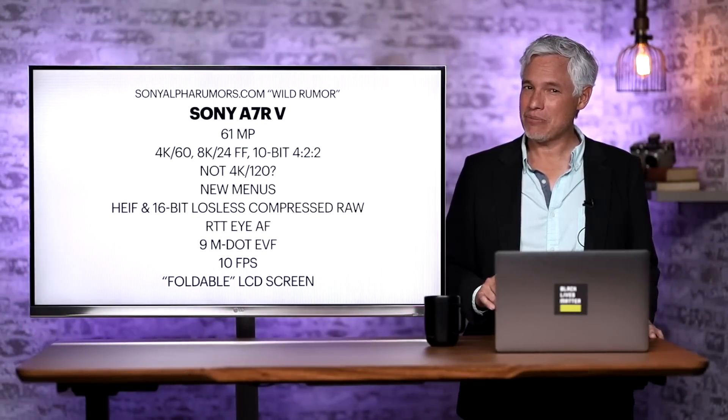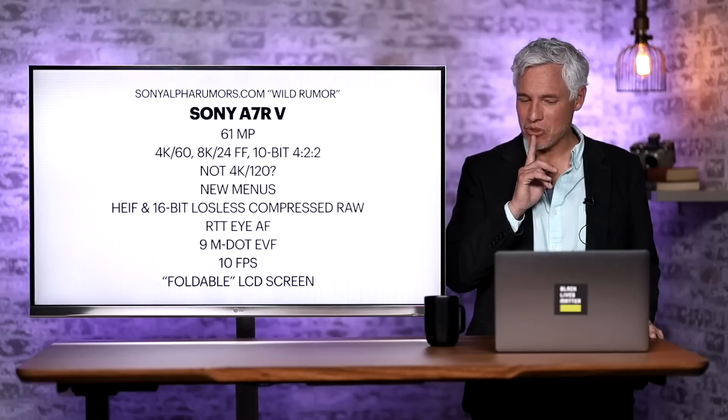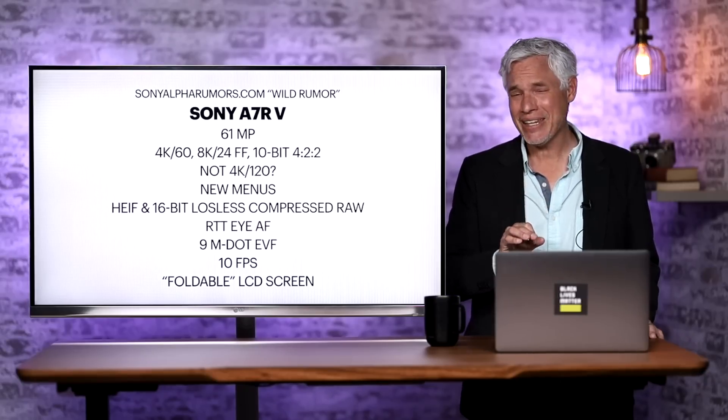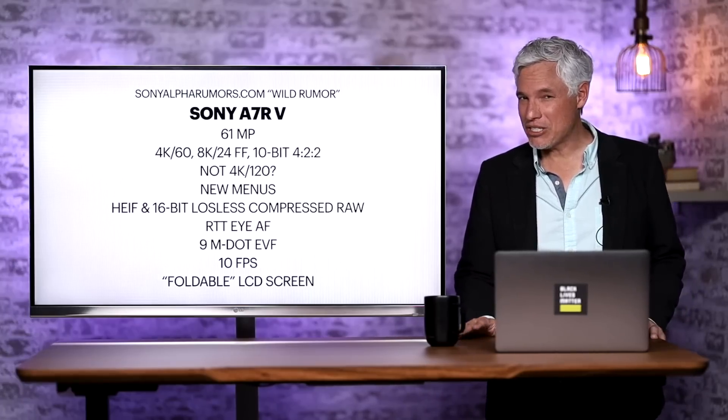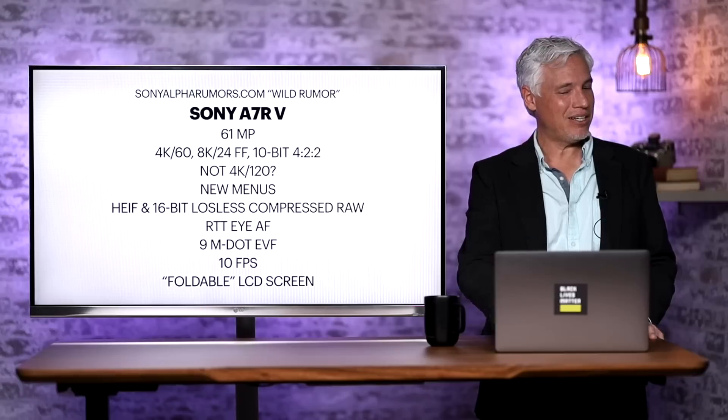They're saying it'll have the same 10 frames per second — though I'm going to call that one into doubt — and that it'll have a foldable LCD screen. I'm not sure what foldable means exactly, but I think that means a flippy screen, and that would be welcome.